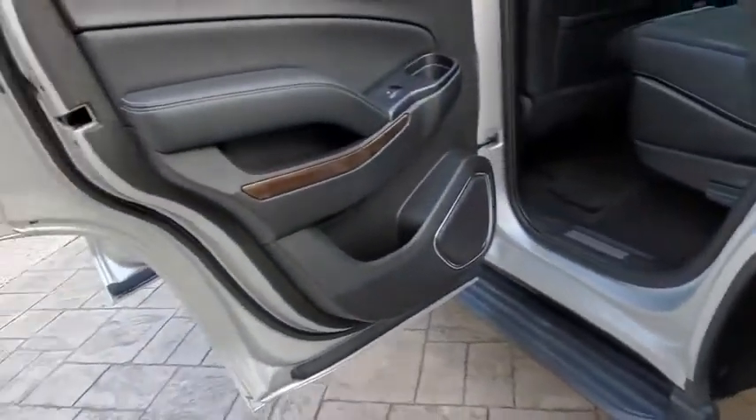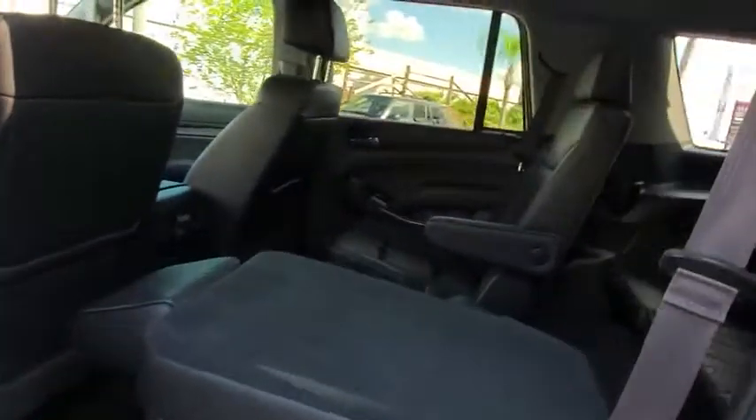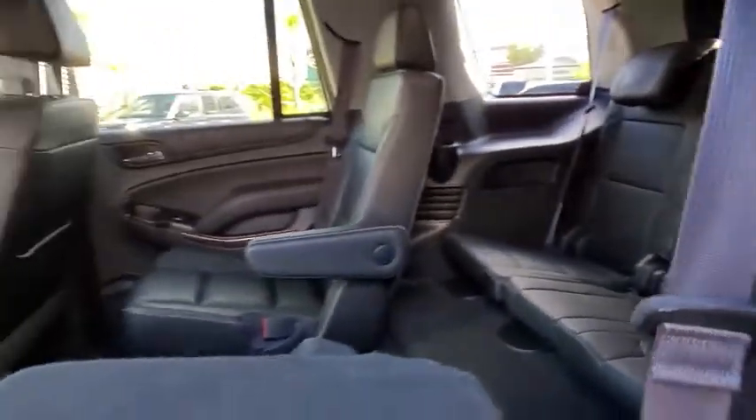Power liftgate, Bluetooth, leather wrapped steering wheel, power steering, adjustable steering wheel, cruise control, auto dimming rear view mirror, aluminum wheels, four-wheel disc brakes.